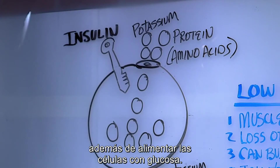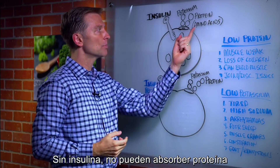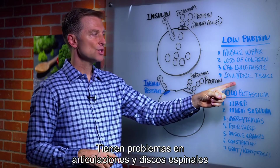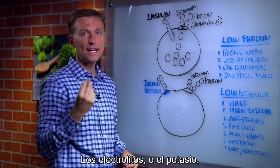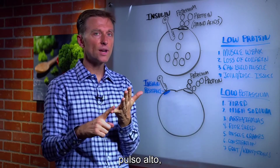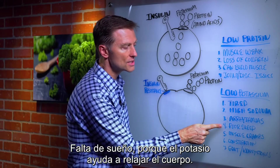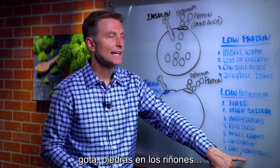Insulin is needed for other things beyond glucose entering the cell. Number one, protein goes into the cell with the help of insulin — without it you can't absorb amino acids. That's why diabetics have loss of muscle collagen, muscle weakness, joint issues, and disc issues. Additionally, potassium — the major electrolyte — will not go into the cell either, causing fatigue, high sodium, high pulse rate, high blood pressure, arrhythmias, skip heartbeat, palpitations, edema, swelling in your feet, poor sleep, muscle cramps, constipation, gout, and kidney stones.